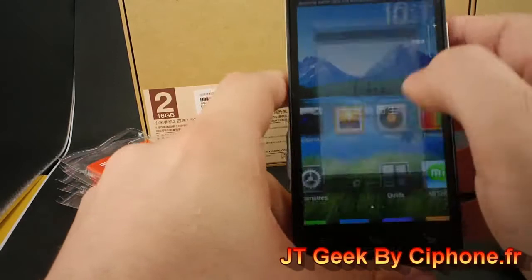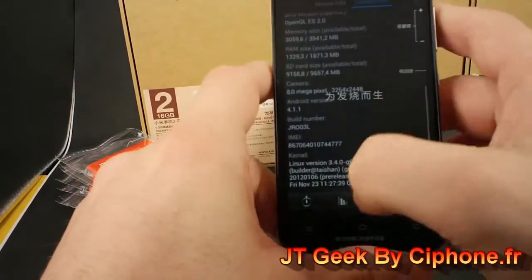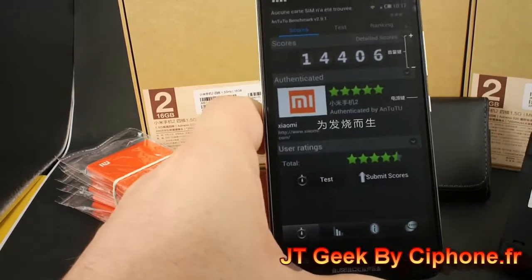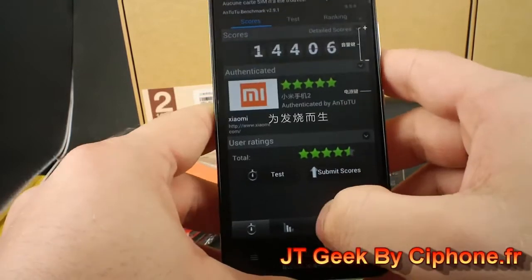What interests you is the Antutu and the rate. So the Antutu score — I put it in French but you will see you have English too. It's 14,406 — so cool.